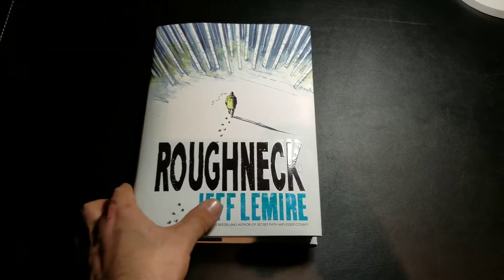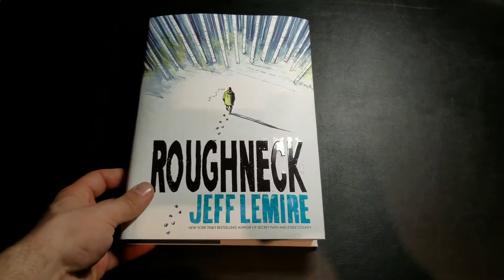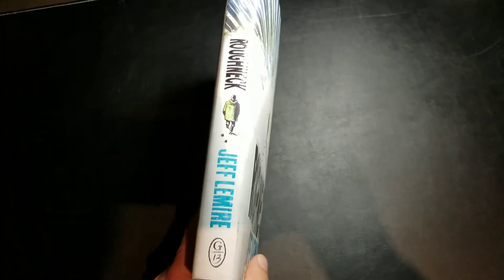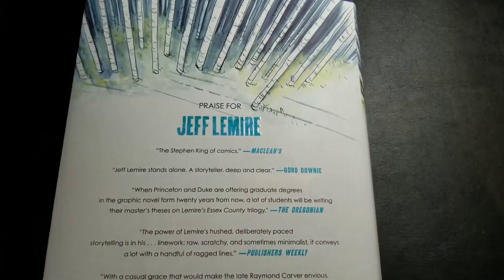Looks like he's going back to what he's done with stuff like Essex County, Underwater Welder, stuff like that — just doing a cool OGN. You got the spine in there; it feels like a real book, so you kind of feel a little smarter.